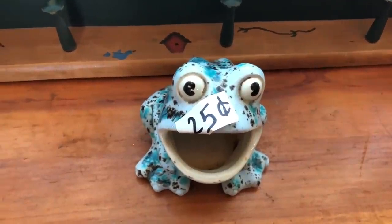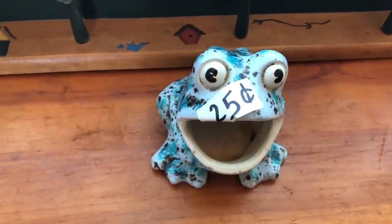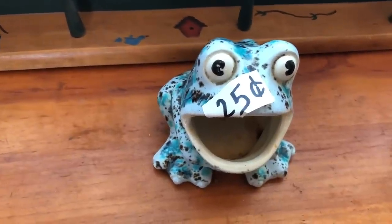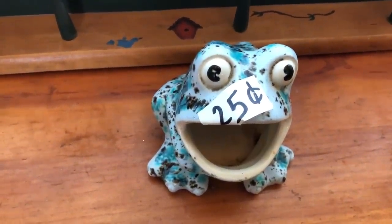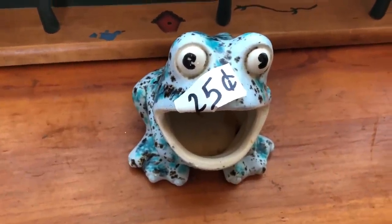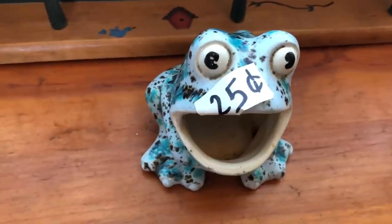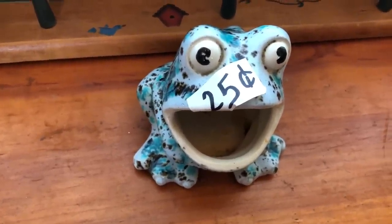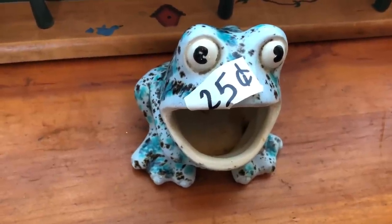I also picked up this frog dish sponge holder — I thought it was super cute. It seems like people don't really do this anymore, but I know my grandmother and my mom even had something similar growing up. It was more of a sixties to eighties thing, but I think it would be pretty cute in the booth and someone will love this for sure. I'll probably sell it for around $8 to $10.